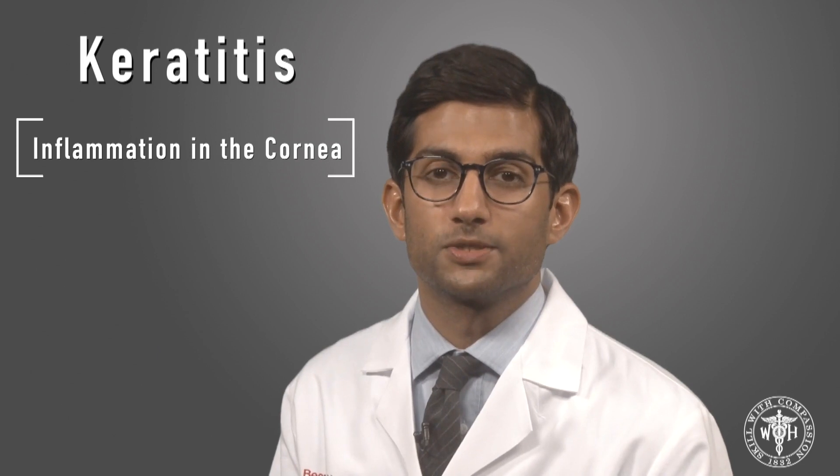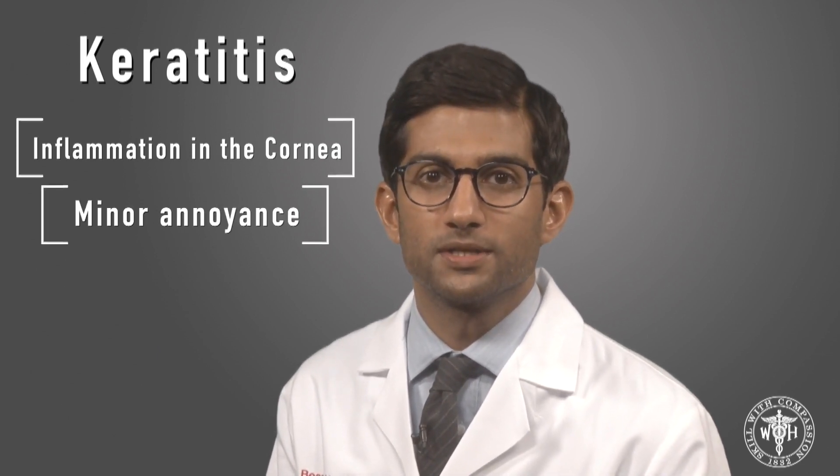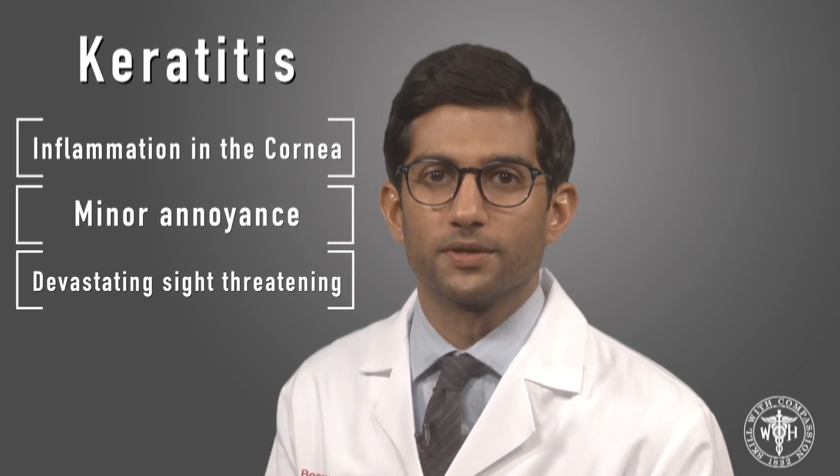Keratitis is a pretty broad term, and it basically means inflammation in the cornea that can be caused by a wide variety of things. Severity can range from a minor annoyance to a devastating, sight-threatening infection. On the cornea service here at Wills, during the warmer months of summer, we see more contact lens-related problems and contact lens-related keratitis.